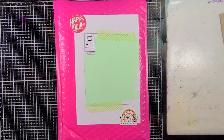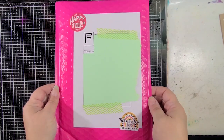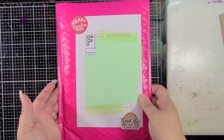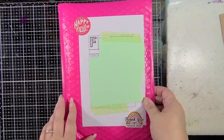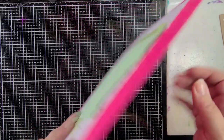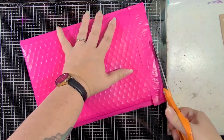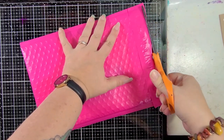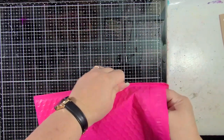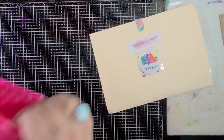Hey everybody, it's Alison Haikila. Thanks so much for joining me today. The July release from A Colorful Life Designs has just landed and I am very excited to show it to you. In this release there are 22 new stencils and stencil sets and one new stamp. I did not get everything in the release but I do have a nice amount of things to show you today. Here we go!